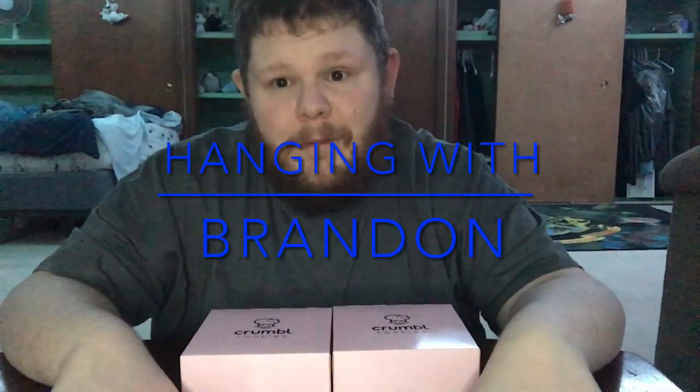Hey YouTube, it's me Brandon. I'm back and you're watching another episode called Hanging with Brandon. I'm sorry I've been gone for so long. With the holidays, my job, and the book — I've just been tied up with this and that. I've been trying to cut back the errands now.